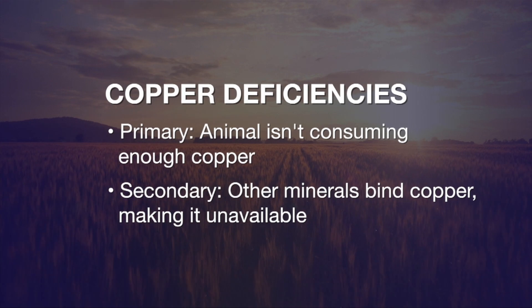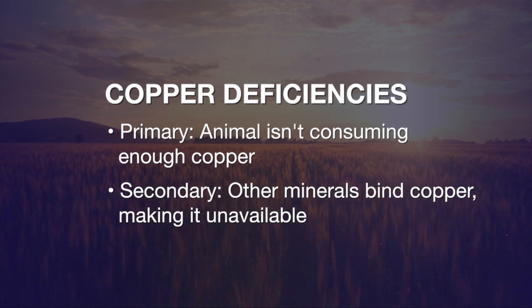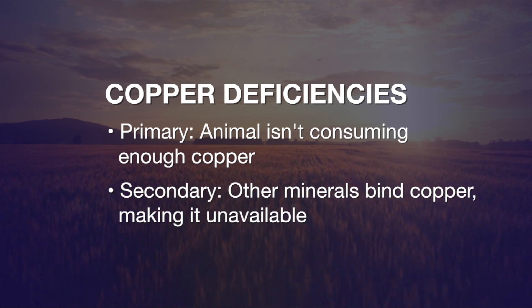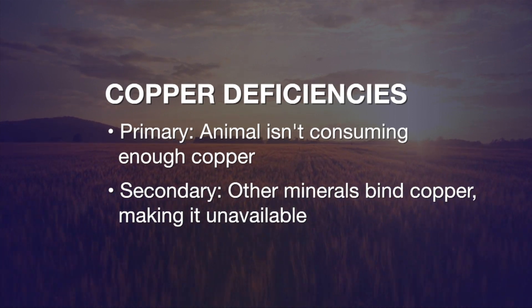Copper comes in two forms of deficiency. Primary deficiency is when the animal is not getting an adequate amount of copper in the diet. Secondary deficiency, which is much more common, is when other minerals such as sulfur, iron, or molybdenum bind the copper and make it unavailable to the cattle.